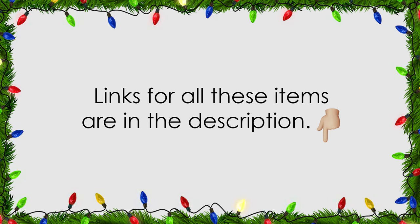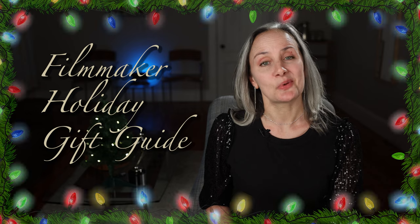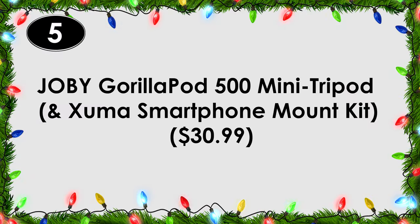Links for all these items are in the description. We're starting off with lower priced gifts and working our way up. Number five: a Gorillapod phone mount.